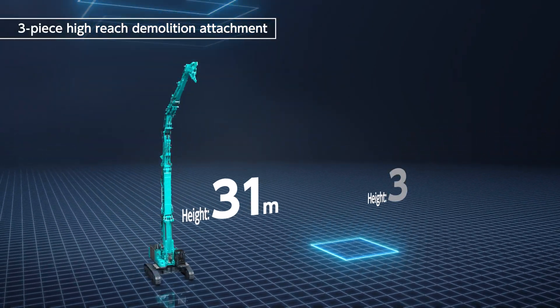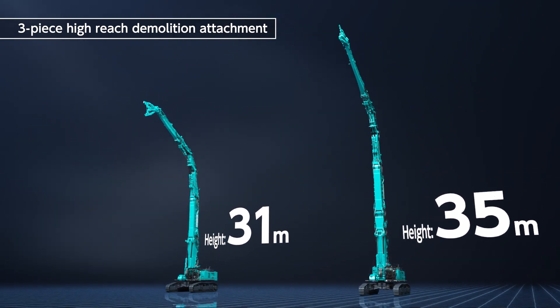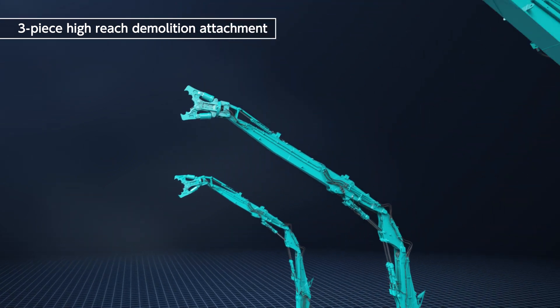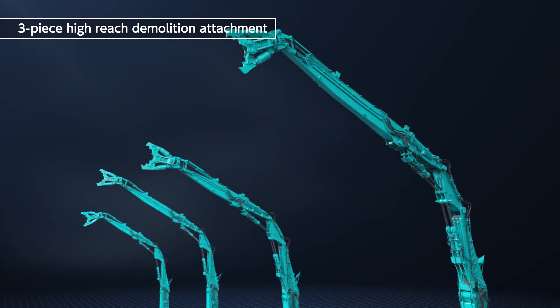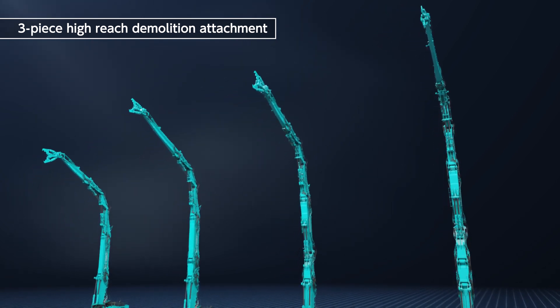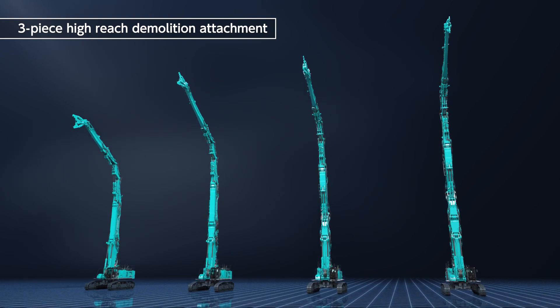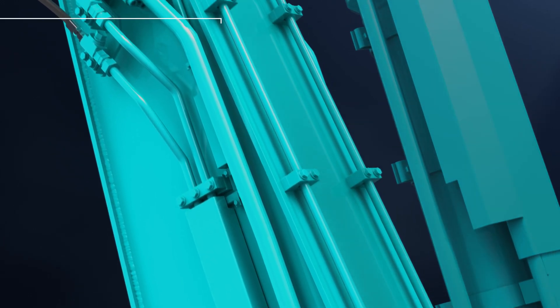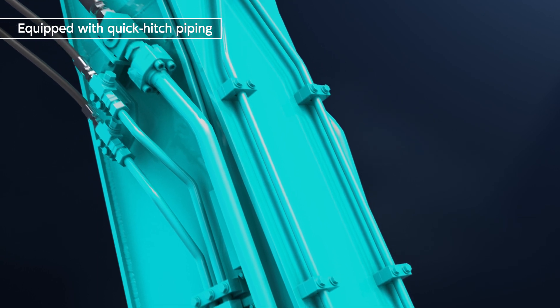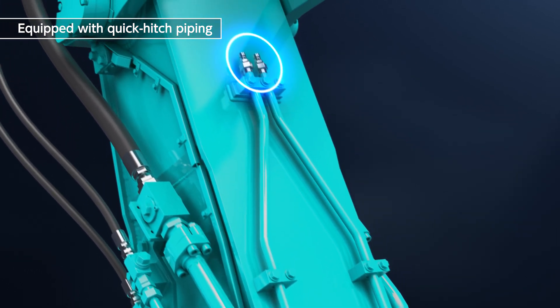Available in 31 and 35 meter types for the three-piece high-reach demolition attachment, and in 31 to 40 meter types for the high-reach demolition attachment specification, including the three-piece and four-piece versions, to suit a wide range of site requirements. In addition, dedicated quick hitch piping is standard on all separate boom specifications and high-reach demolition attachment specifications.